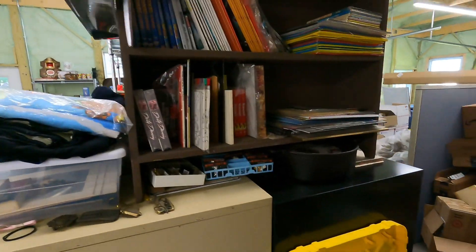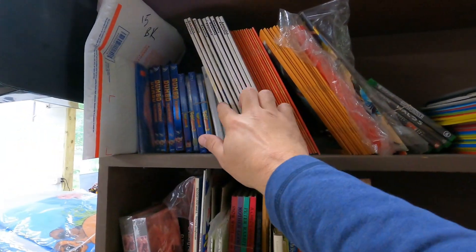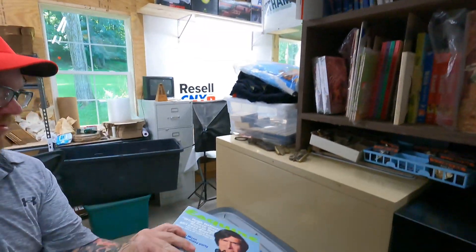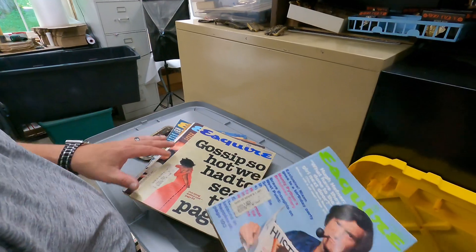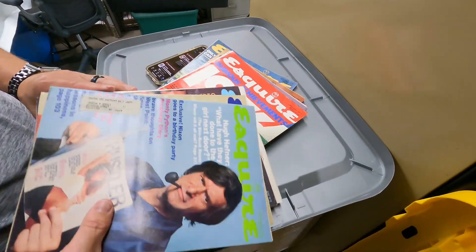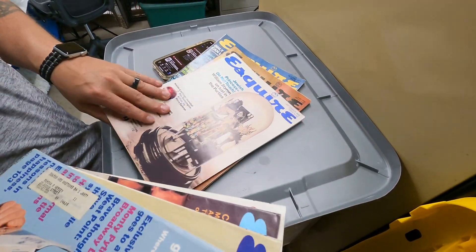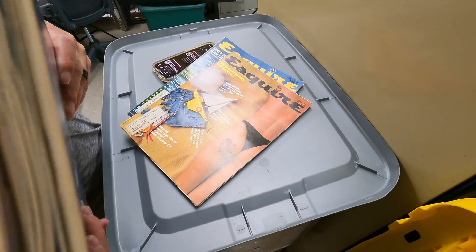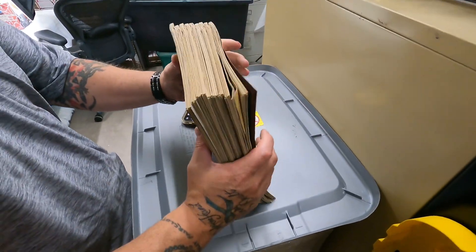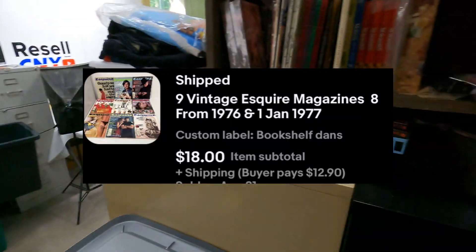These finally went out — nine Esquire magazines, all from 1976 with one from 1977: all vintage Esquire. We got these from Dan's in a big giant box — there were other magazines in there too, like Newsweek and stuff. Those nine sold for $18 plus shipping, and we'll stay right here at the bookshelf.